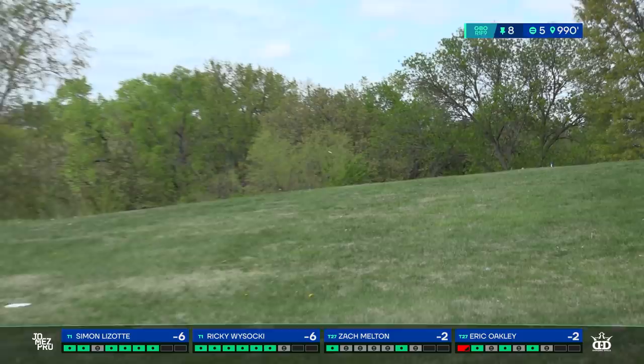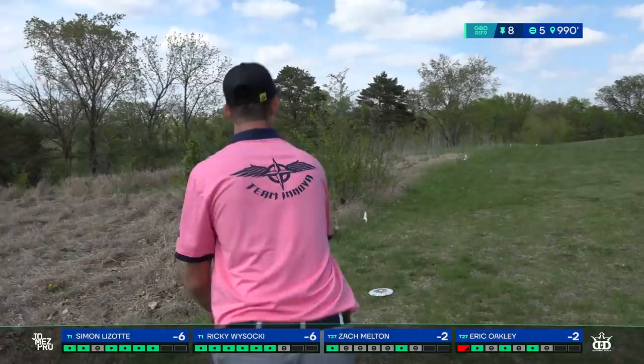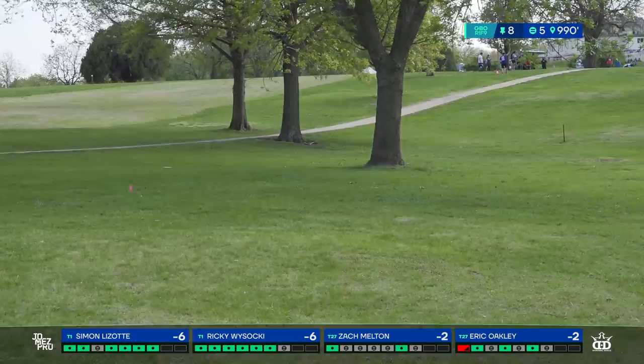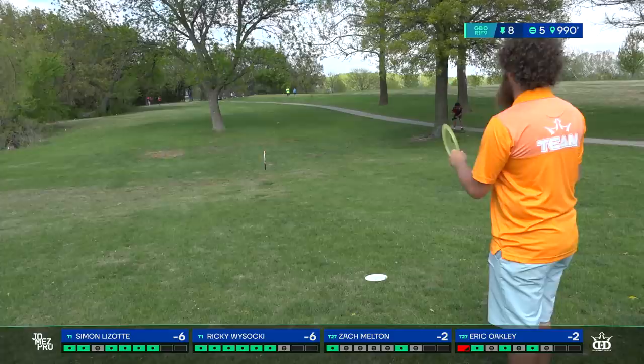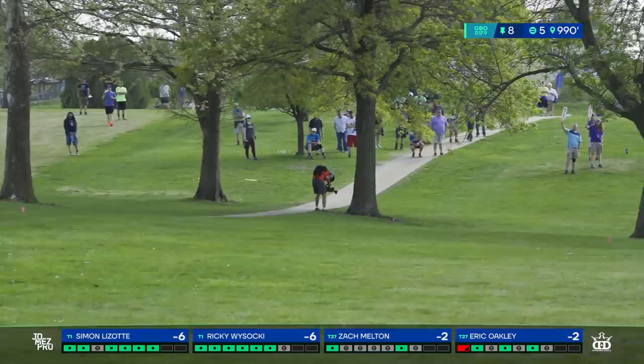Simon with a dead sprint to the right after his throw. Ricky throws a beautiful backhand that's past the tree, wide open for his approach to the basket — a sneaky stellar shot. And this is a not-so-sneaky stellar shot. That covered so much distance — he'd have had a pretty easy up and down for his four. Melton asking for the skip, getting the skip.